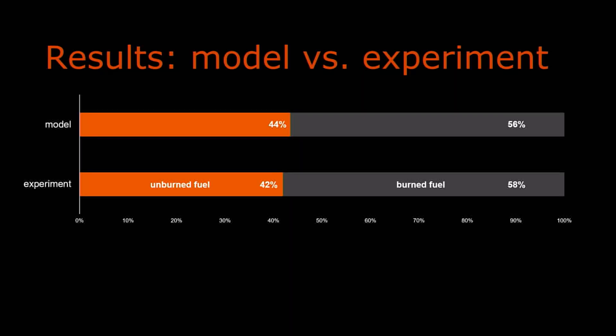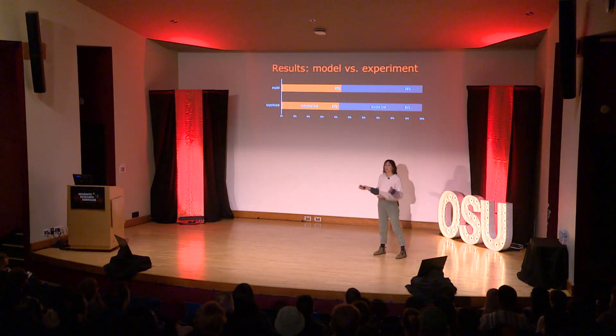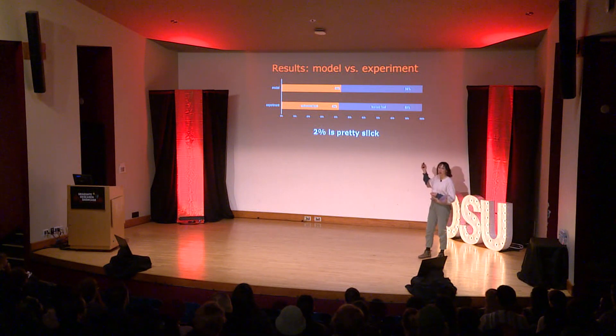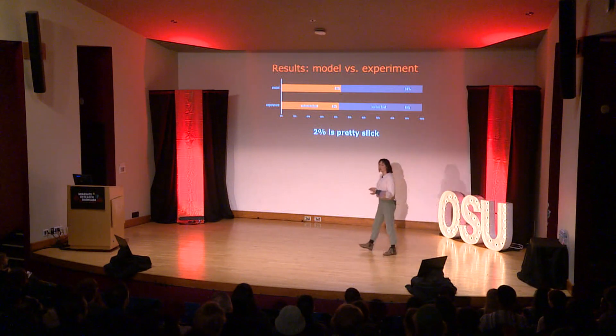These are some results from an initial study that I did. On the bottom are the experimental results I was trying to simulate, and on the top are the results from the model. I matched the heat flux and the initial conditions of the experiment in the model and ran the model for the same duration of time as the experiment. As you can see, it agreed pretty well — a 2% agreement between the experiment and the model is much better than I could have hoped for and something I've been working toward for a long time.